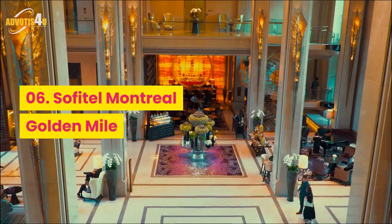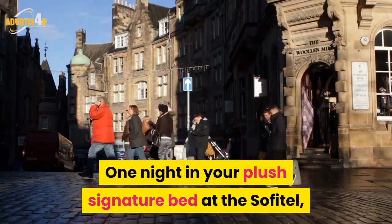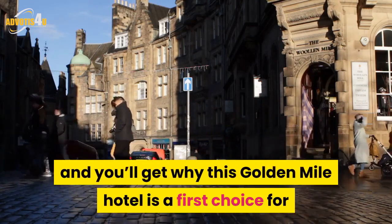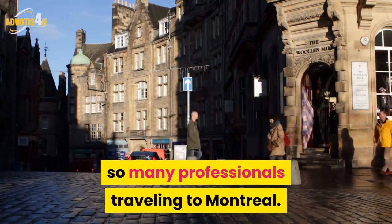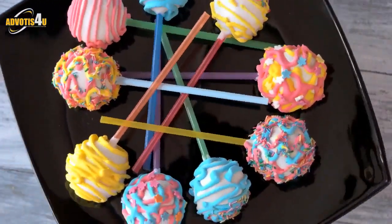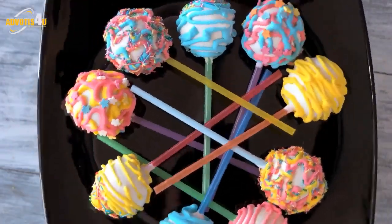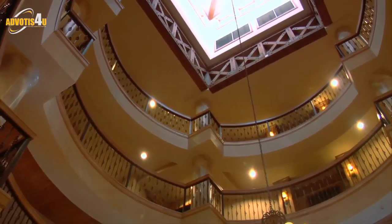Number 6: Sofitel Montreal Golden Mile. One night in your plush signature bed at the Sofitel, and you'll get why this Golden Mile hotel is a first choice for so many professionals travelling to Montreal. Minimalist and playful with good art in every room, pops of bright color, and Victorian accents culled from the estate of North American railroad pioneer William Cornelius Van Horn, the property delivers on all fronts.